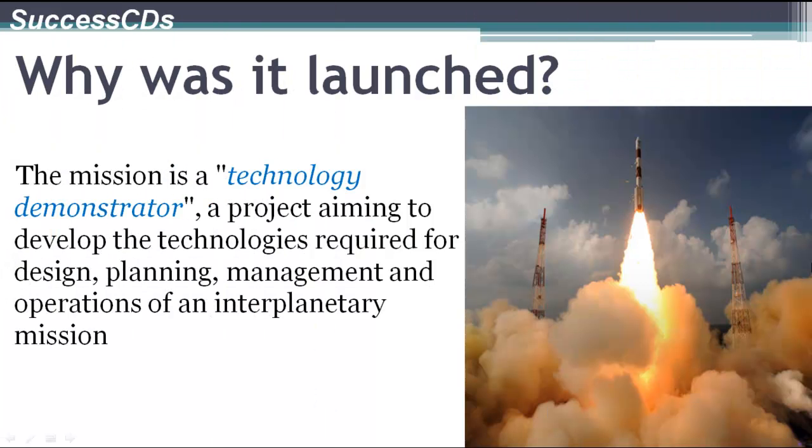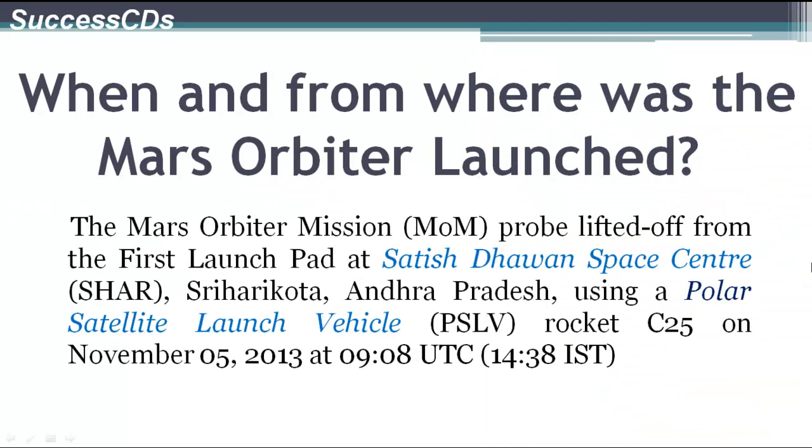The mission was launched as a technology demonstrator which aims to develop the technology required for design, planning, management, and operations of an interplanetary mission. The Mars Orbiter mission probe lifted off from the first launch pad at the Satish Dhawan Space Center at Shri Hari Kota in Andhra Pradesh on November 5, 2013.